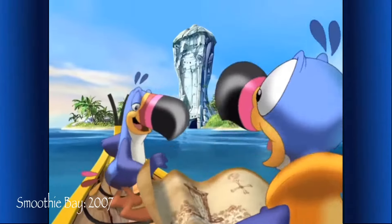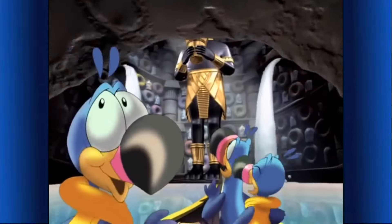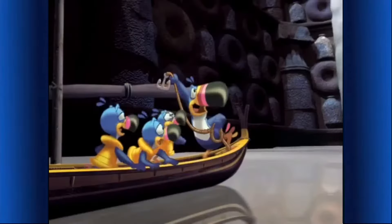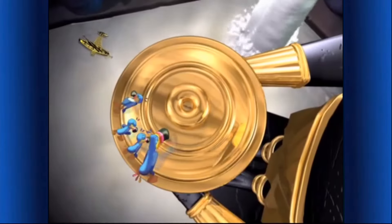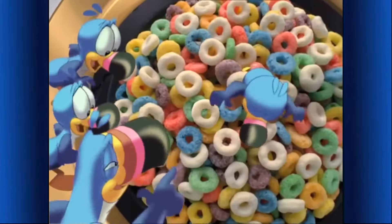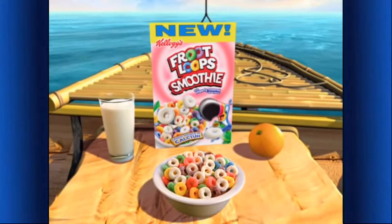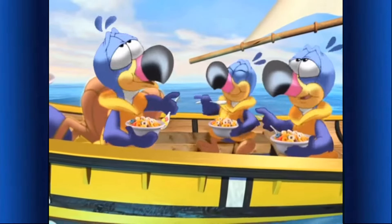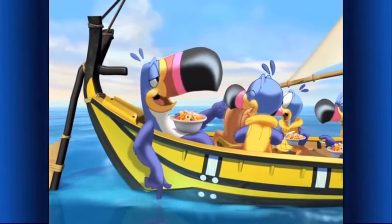We're here, Uncle Toucan — Smoothie Bay! A tunnel! The fruity treasure's up there! A yogurty treasure, together with Froot Loops pieces, makes new Froot Loops Smoothie Cereal — a part of this nutritious breakfast! They're creamy, fruity-tasty, delicious! Looks like smooth sailing ahead!